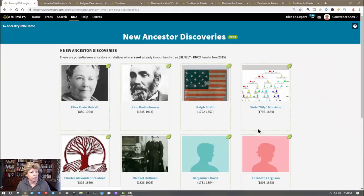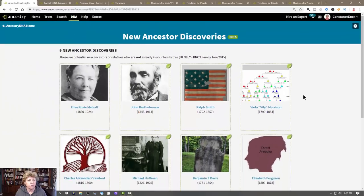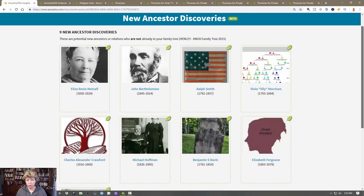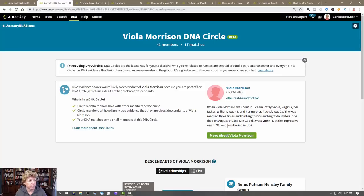New Ancestry Discoveries is basically taking your DNA connections and telling you about people you may not have discovered in your own tree yet. Here's a person named Viola Morrison. If you scroll down you can see various potential ancestors in my family. A word of caution: when using somebody else's tree, look at all the sources and do the homework yourself, because it only makes for a stronger tree.